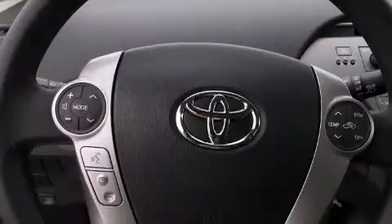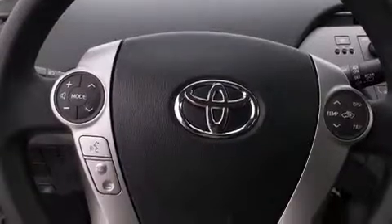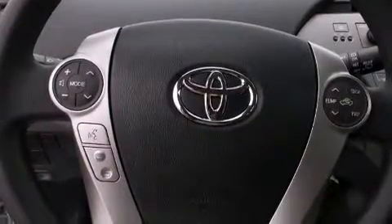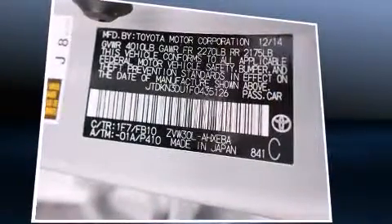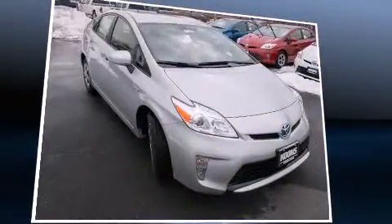All of the premium features expected of a Toyota are offered, including delay-off headlights, a rear window wiper, one-touch window functionality, a trip computer, remote keyless entry, and cruise control. Storage solutions are integrated throughout the interior, demonstrating thoughtful attention to detail. Premium sound is delivered via six speakers, providing you and your passengers a sensational audio experience.